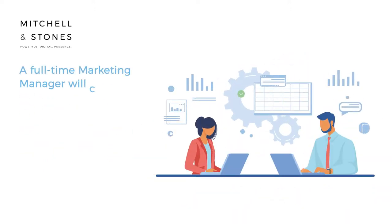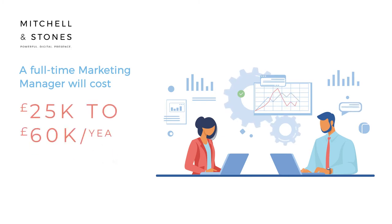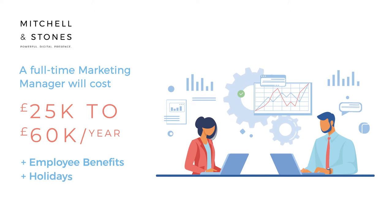A full-time marketing manager will cost you anywhere between 25 to 60k per year, and you'll also have to pay for employee benefits, holidays and sick days.